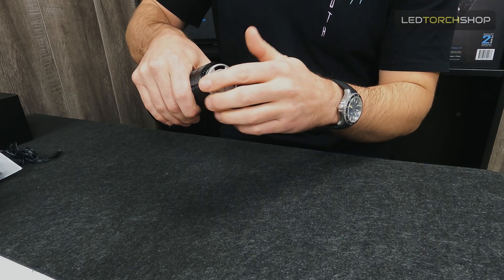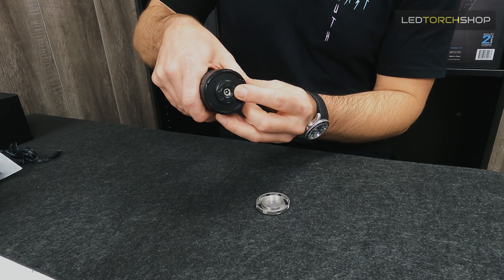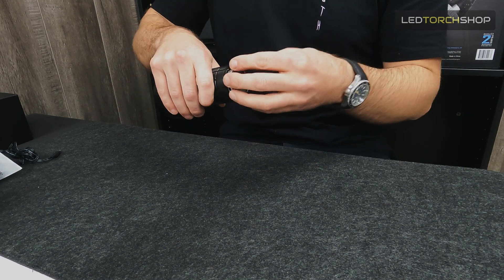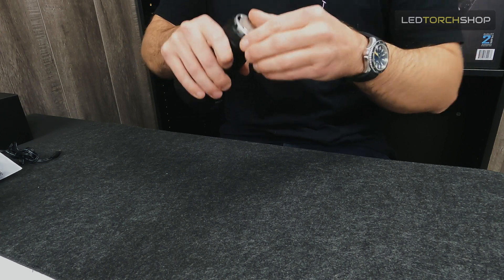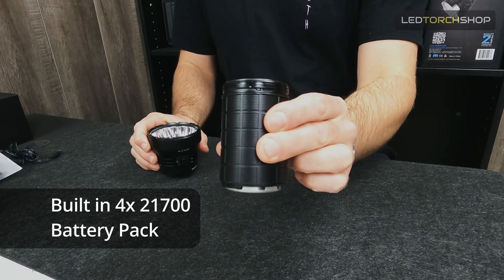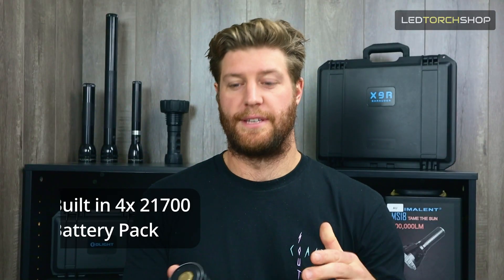The charging port is at the back — just unscrew that back tail cap to reveal it. It'll light up green when it's fully charged and red when it's charging. Screw that back on and as you can see, it's not overly bulky. I mean, it is a bulky torch at 65,000 lumens, but it's not crazy bulky. It's running off a built-in battery pack with four 21700 cells — quite a large battery pack giving you decent run times.